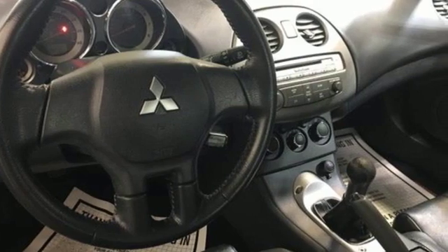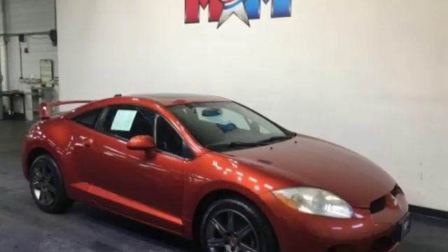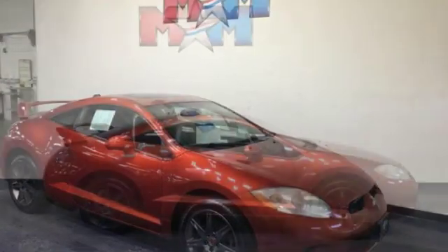Power mirrors, manual tilting steering column, power front windows, air conditioning, inline four-cylinder engine, gas pressurized shocks, and aluminum wheels.